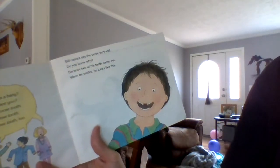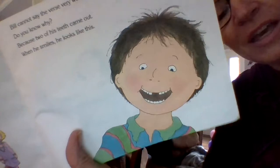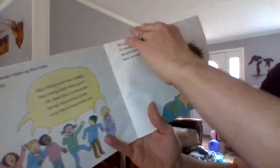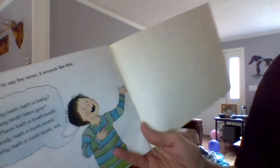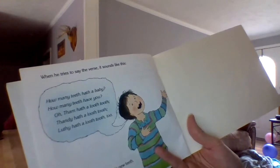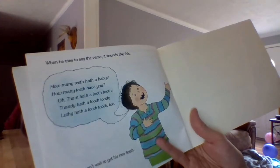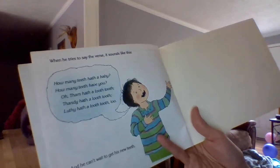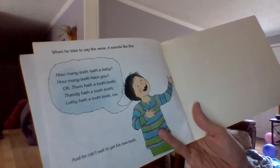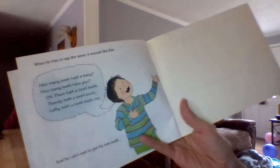Bill cannot say the verse very well. Do you know why? Because two of his teeth came out, and when he smiles he looks like this — so when he talks it might sound different because he's got a space there. And when he tries to say the verse it sounds more like this: How many teeth hath a baby? How many teeth have you? Sam hath a tooth loose. Sandy hath a tooth loose. Lucy hath a loose tooth, too. He can't wait to get his new teeth.